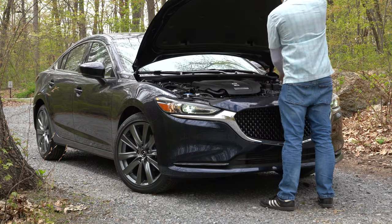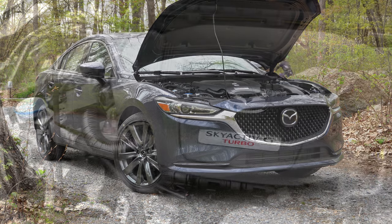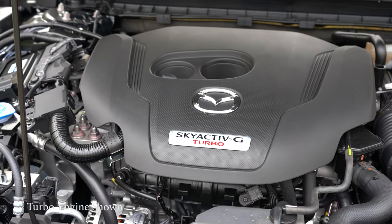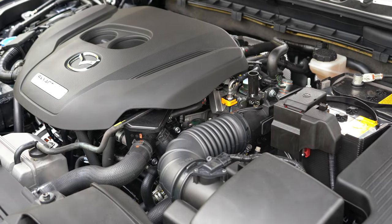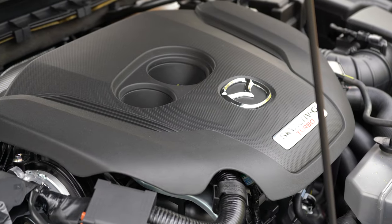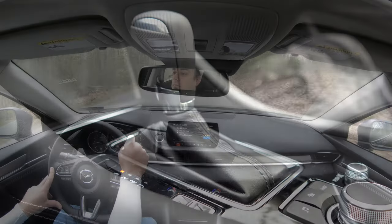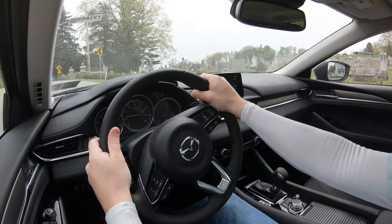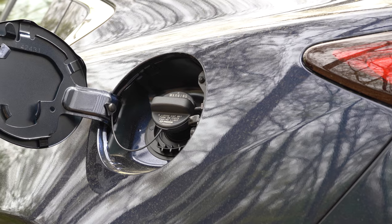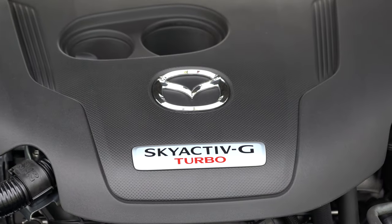The Signature tops the lineup at $35,900. There are two different powerplants available. The first belongs strictly to the Sport and Touring trim levels: a 2.5-liter direct-injected inline four-cylinder putting out 187 horsepower at 6,000 RPM and 186 lb-ft of torque at 4,000 RPM, sent to the front wheels through a six-speed automatic. Redline is 6,500 RPM, 0-60 approximately 7.9 seconds, with 26 city / 35 highway MPG on regular unleaded.